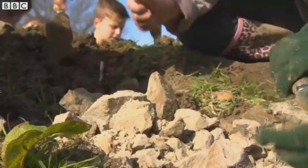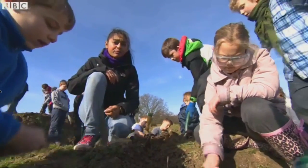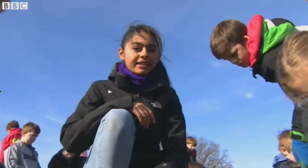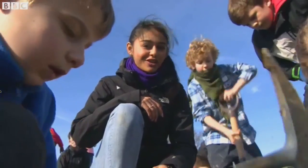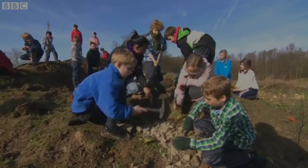This dino dig is set to continue for a few more months and the kids at this school and the ones in the local community will be getting stuck in, in the hope that they'll find even more dino treasures. Come on guys, we've got a long way to go — loads to dig through.